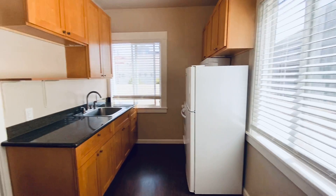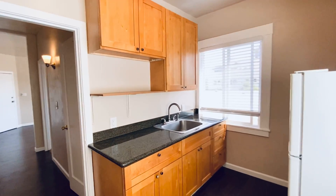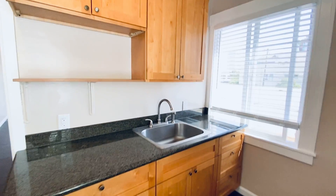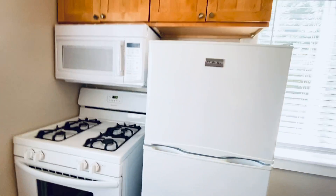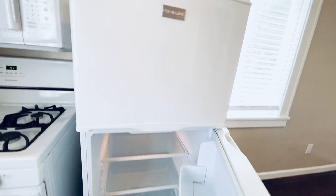And here's the kitchen. Plenty of room for a table here, or maybe even a little sofa. There's a lot of cabinet space, and you've got a gas stove, a microwave, and a full-size fridge.